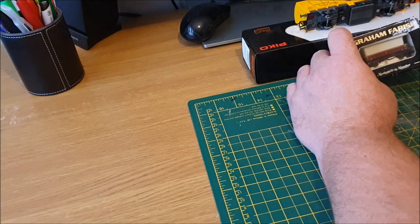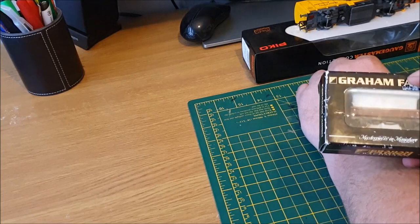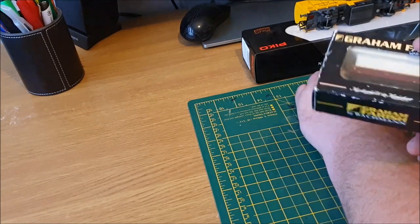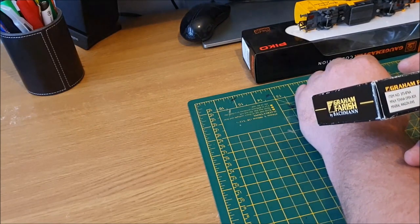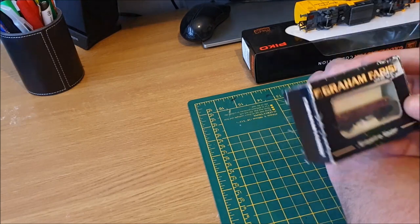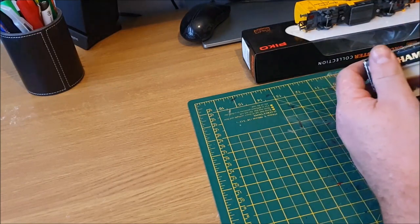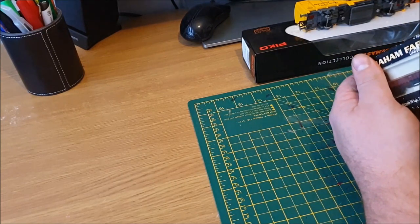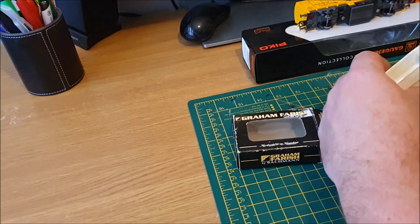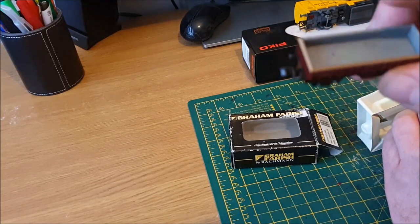Starting off with the Southport Model and Hobby Show — this was the only thing I really picked up. I've been collecting these little EWS wagons over the years, and this one's a 24-ton mineral wagon in EWS livery. I think I paid about seven pounds for it. It's got metal wheels — I'll quickly take it out and have a look. I've got quite a few different wagons now, modern image, which is quite nice.